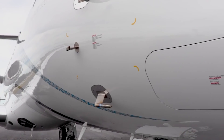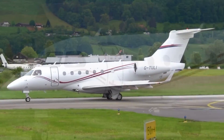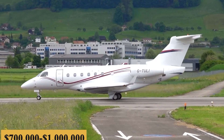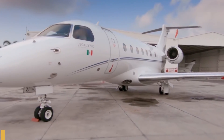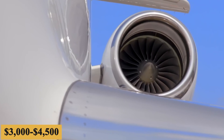Naturally, prices will vary depending on availability, fuel prices, ground fees, and more. The annual fixed cost is roughly $700,000 to $1,000,000, and the average hourly operating cost is estimated at $3,000 to $4,500.